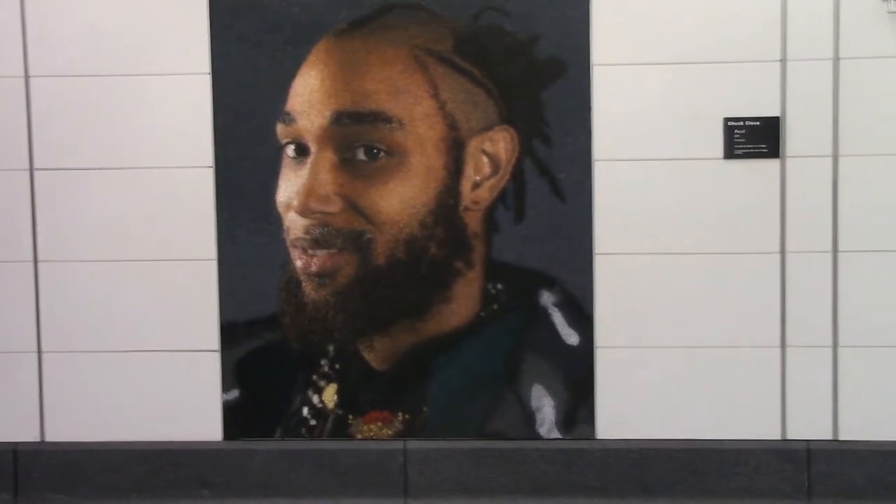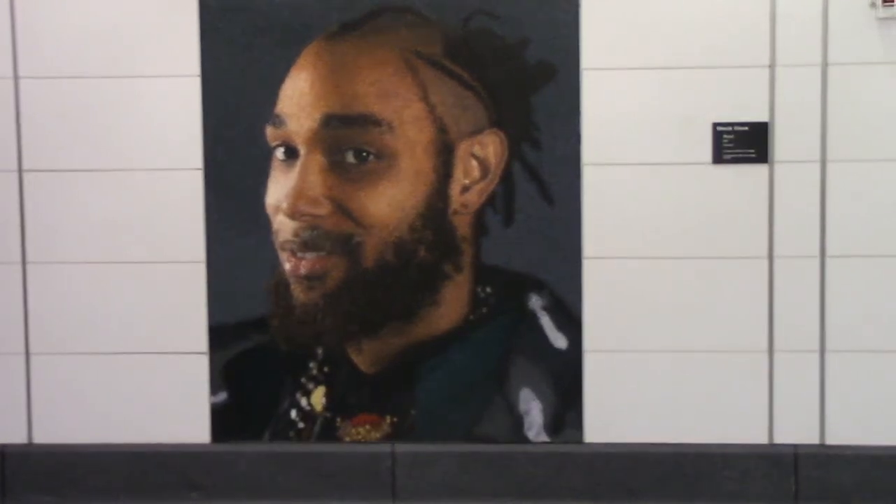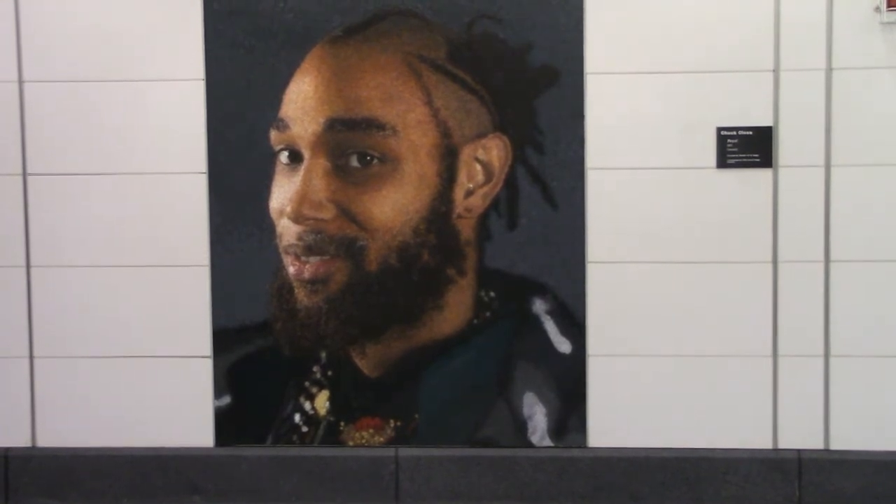This piece was fabricated in Montreal by Mosaica Art and Design. I hope you've enjoyed looking at the Chuck Close mosaics with me. I'll be visiting more stations in the future, so join me again.